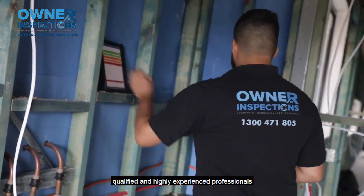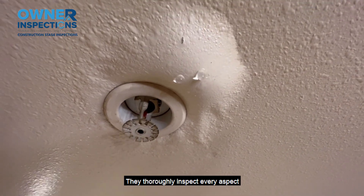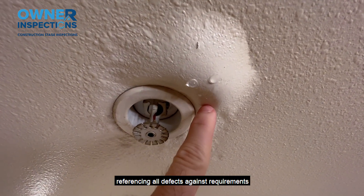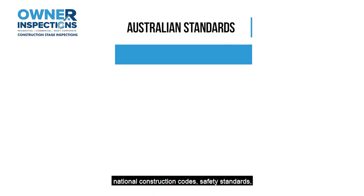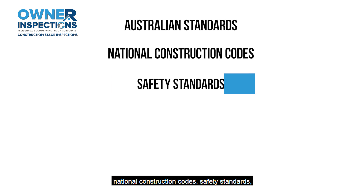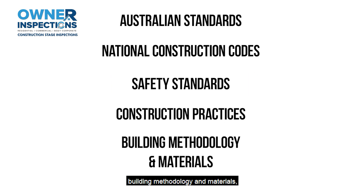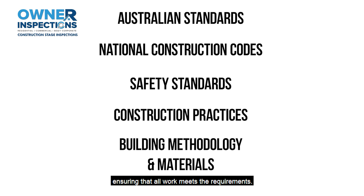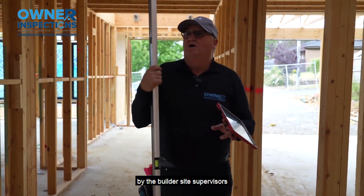qualified and highly experienced professionals with a keen eye for detail. They thoroughly inspect every aspect of your construction project, referencing all defects against requirements of Australian standards, national construction codes, safety standards, construction practices, building methodology and materials, ensuring that all work meets the requirements.